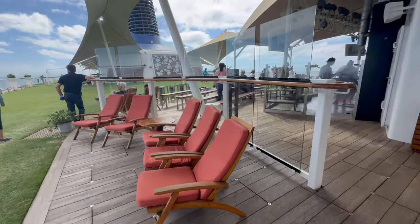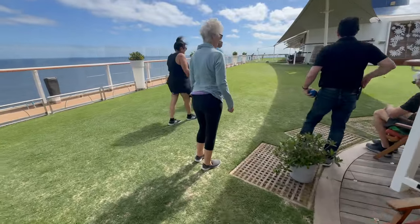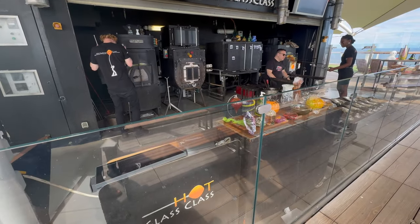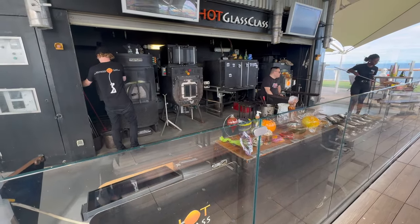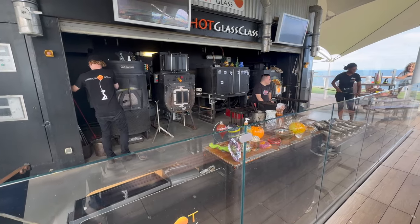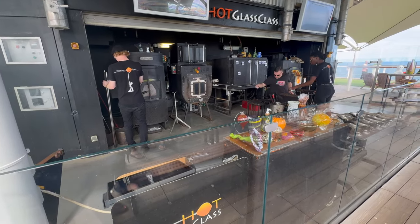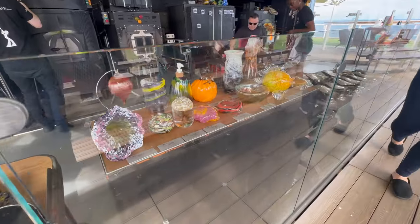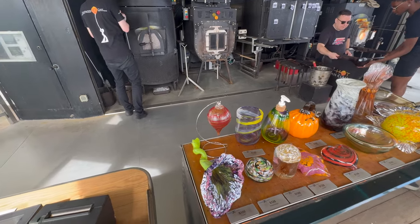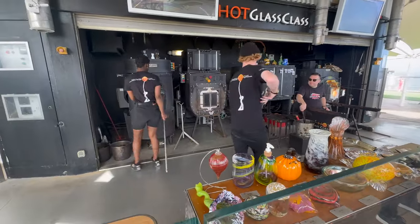Here's the glass blowing. You can actually participate — it is a fee to do it, or you can sit in the audience and watch. It's really cool that you actually get to experience and do it yourself. I'm pretty sure it starts at about $113 and it's only for 20 minutes, but it's the experience you'll get from doing it, and of course you get to take it home. Look at all the different ones people have made.